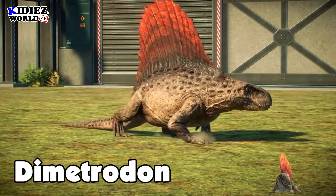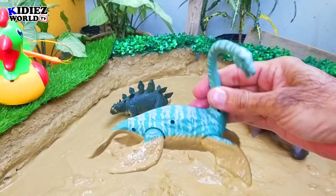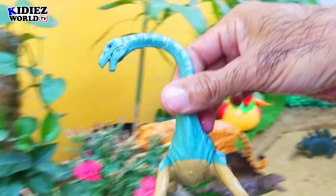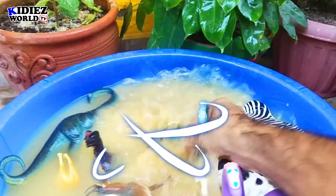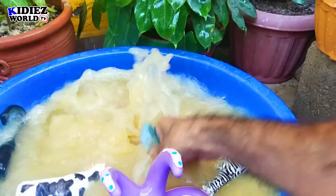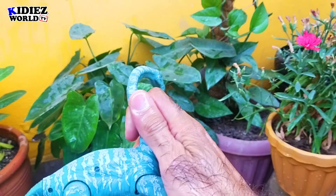And the next one is plesiosaurus. This water dragon, this water dinosaur, is amazing. By diet, plesiosaurus are carnivorous dinosaurs.